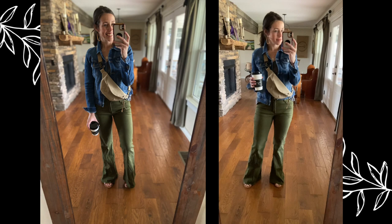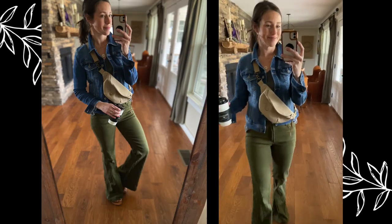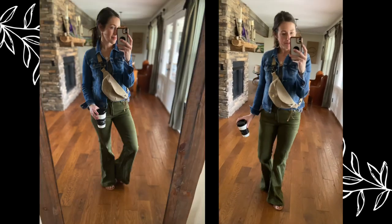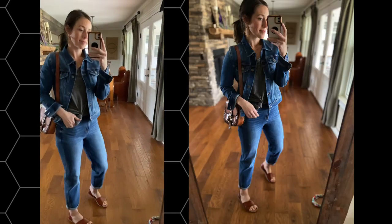I also loved it with these flare olive jeans — just another great way to pull together several denims. I've got denim jeans on here even though they're colored, and then that canvas bag is kind of a khaki denim. So lots of the same texture but different colors there.